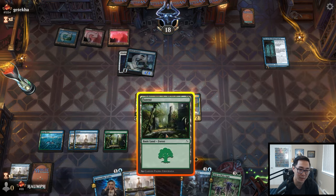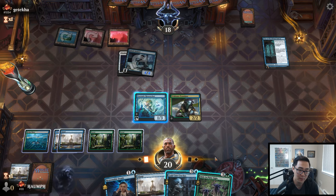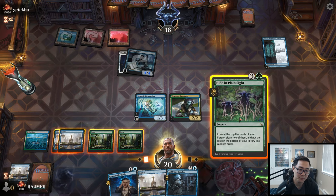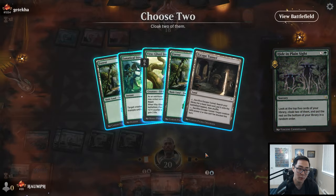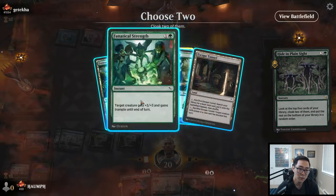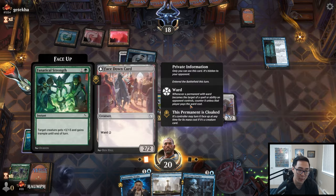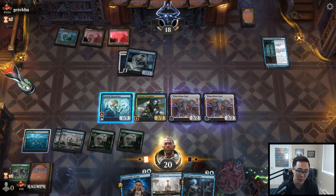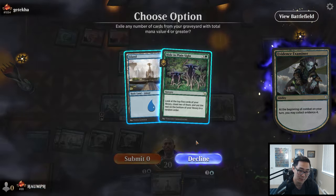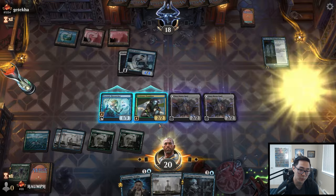We can tap this creature, exile two for collect evidence, attack, draw a card with the clue — and that's a Hide in Plain Sight! Perfect. We're going to play Hide in Plain Sight. I'll explain this again since people always ask: the reason I choose permanents or spells as my pile is so that I have more things to collect evidence with when the face-down creatures die. That's the reason.